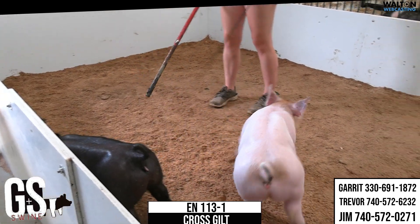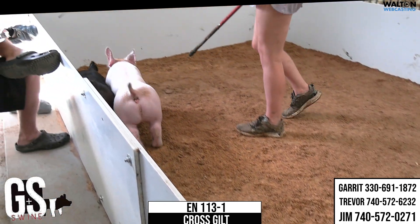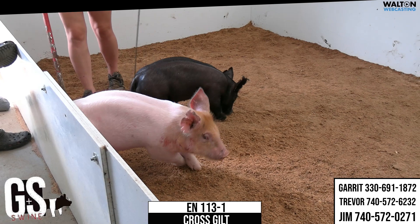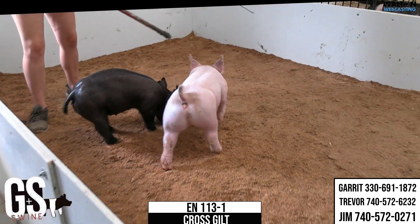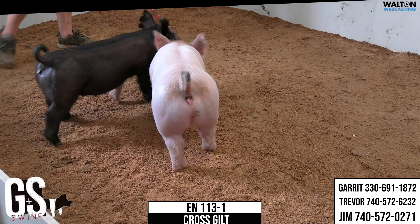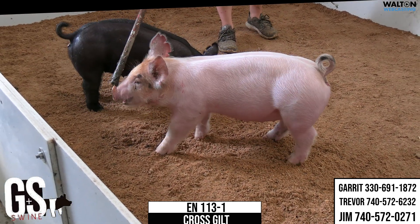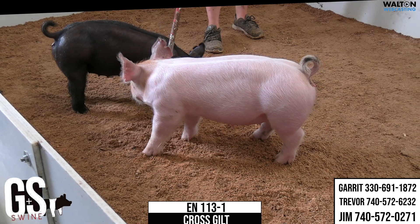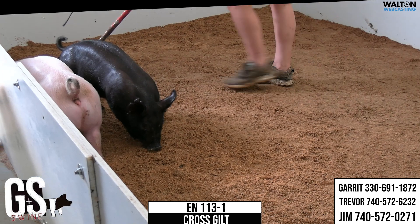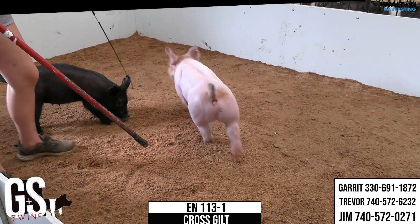This red-headed stepchild is 113-1 Buckle Up Cruel 95. This one's pretty neat. We talked to these 13s — you're going to study them at the surface, and they're really big there. They're big-boned, but they're really, really good-toed. And this red-headed one is no exception. Wicked, wicked-looking, awesome-built. Their chest floor is really good — you study them coming and going. I love this 113 litter; that worked really, really well for her here at the G&S crew.